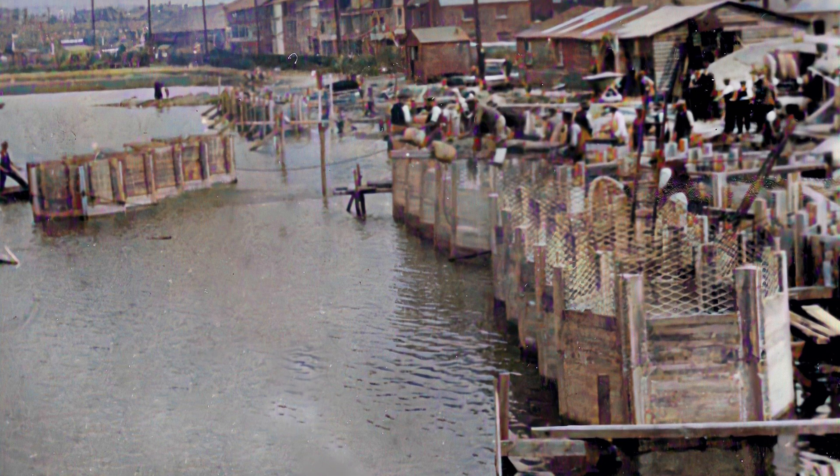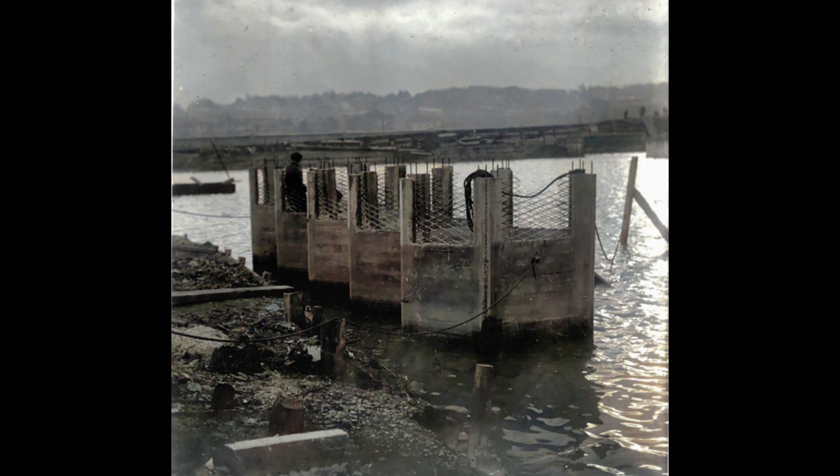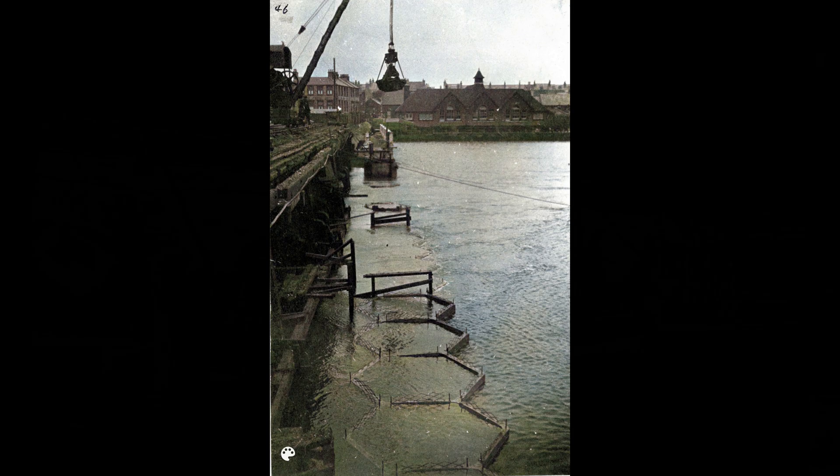Each set of five caissons was floated off at high tide. Radipole Lake was still tidal then, and the units were manoeuvred under the old bridge. The calculations ensured that the units floated to draw precisely 2 feet 7 inches of water with a freeboard of barely 2 inches.